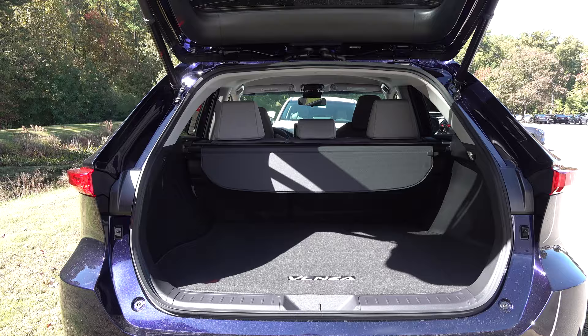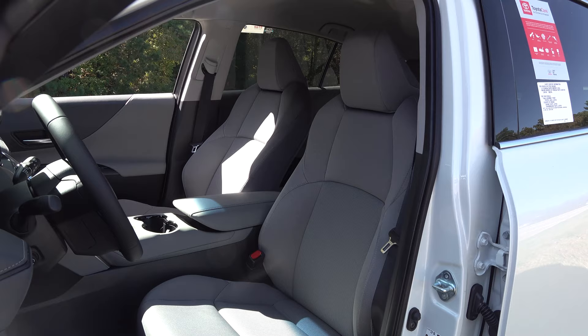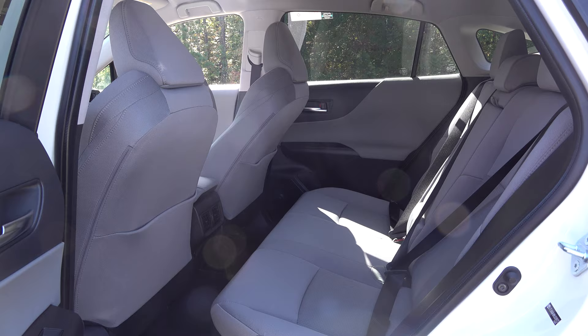Here's the back tailgate open, and you can really open up space if you lower the middle seats. It's great for moving, transporting, all that jazz. The LE comes with a power driver seat and fabric seats. You can adjust the front seats to give more legroom if you want.